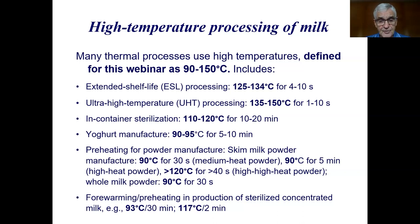For preheating in the production of sterilized concentrated milk, various conditions are used in the range of 93 degrees for 30 minutes up to around 117 degrees for a couple of minutes.